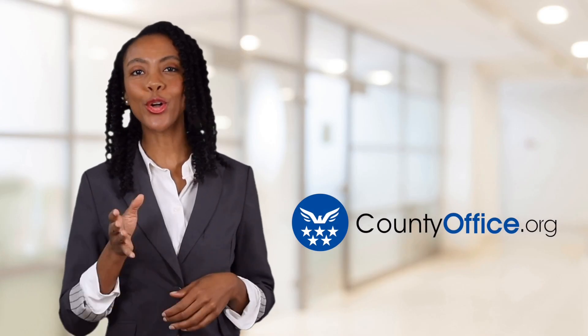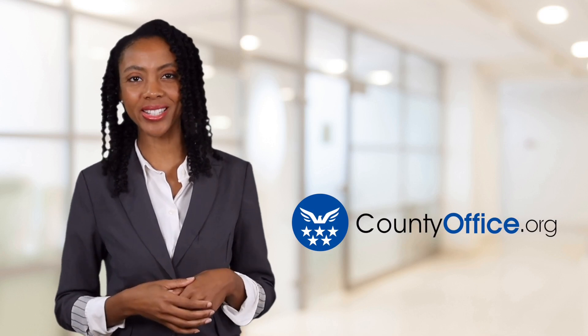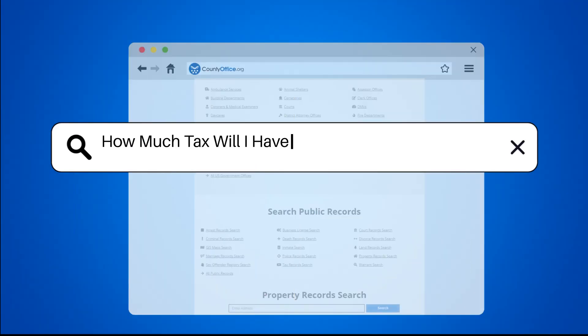Welcome to County Office, your ultimate guide to local government services and public records. Let's get started. How much tax will I have to pay if I am self-employed?